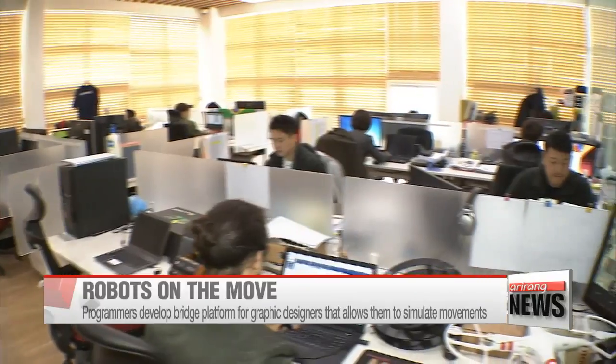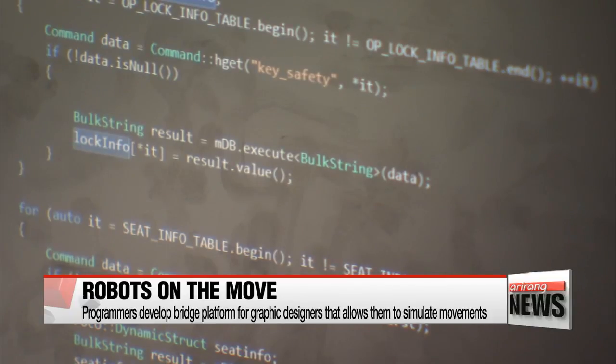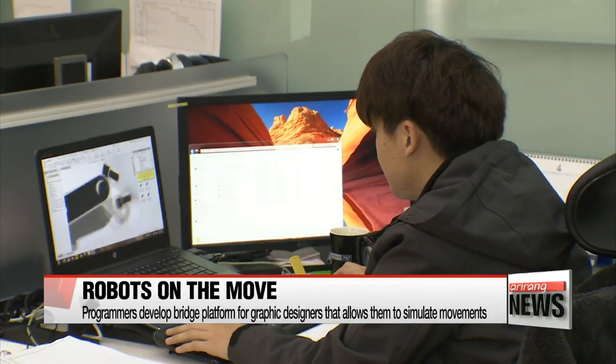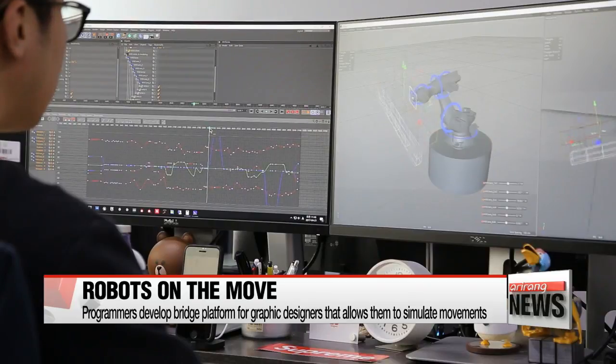The programmers developed a plug-in to add specific features to the graphic program the designers use. The plug-in allows designers to run a simulation of how the robots will move, without having to learn the programming language anew, so they can make decisions about when the robot will move and how much.